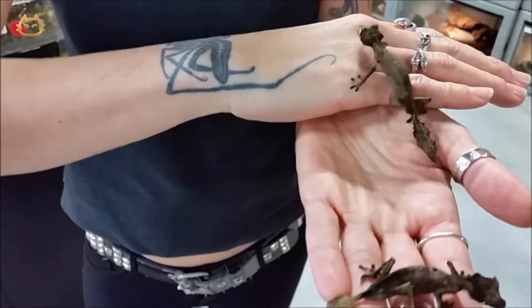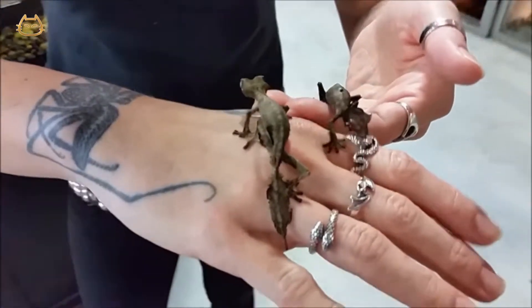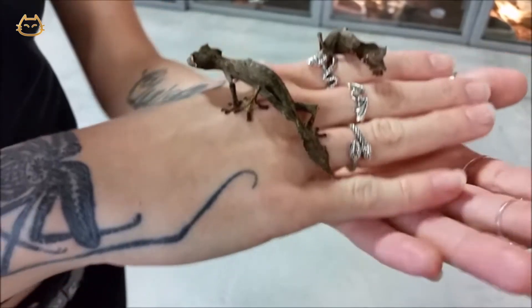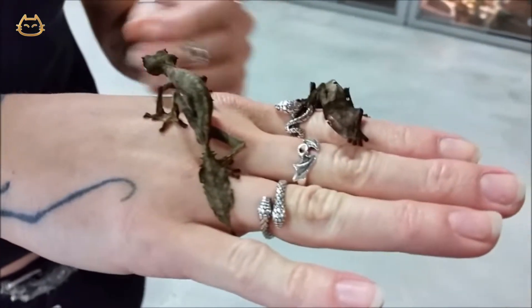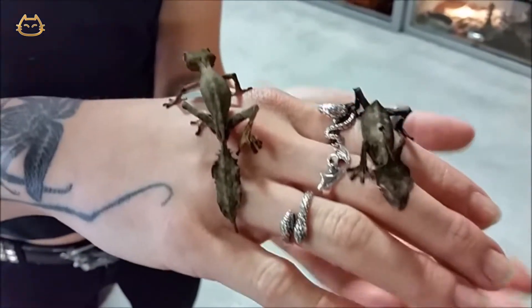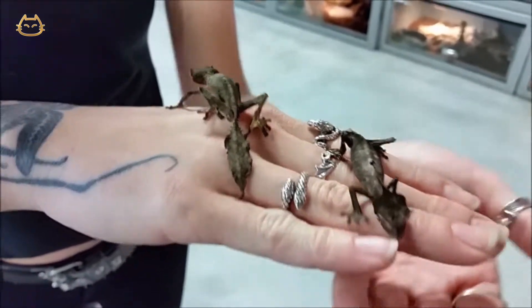We have two of our new satanic leaf-tailed geckos. Believe it or not, these guys are just about full-grown. These geckos are super cool, but more for an advanced reptile keeper. These guys do require really high humidity levels and can be a little tricky sometimes. So do your research on them before you get them — they are really, really cool animals to own.